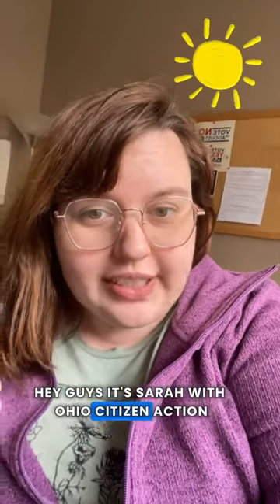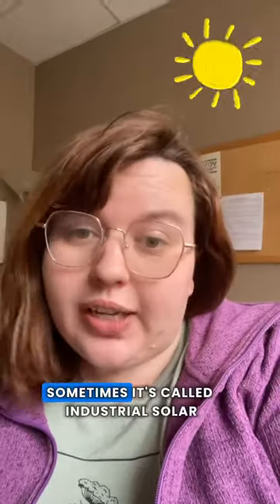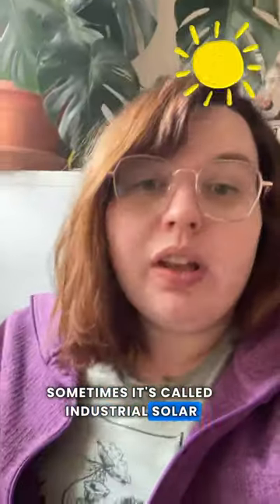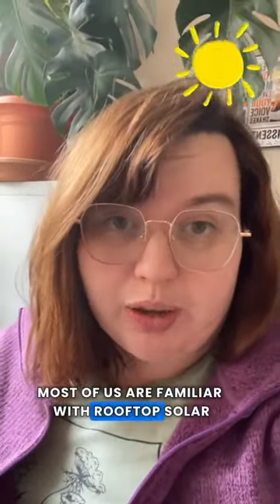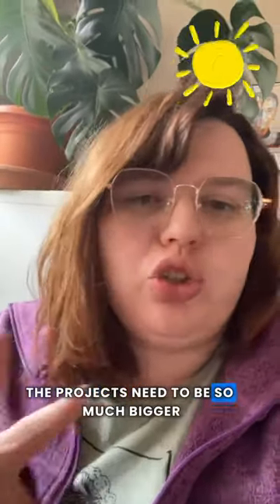Hey guys, it's Sarah with Ohio Citizen Action. Today we're going to talk about utility scale solar, sometimes called industrial solar. Most of us are familiar with rooftop solar, but to create energy at this scale the projects need to be so much bigger.